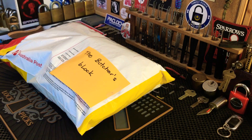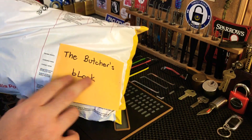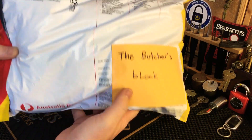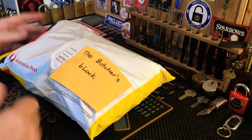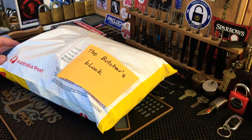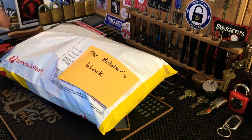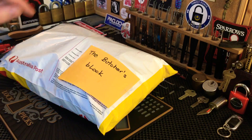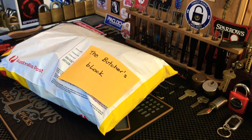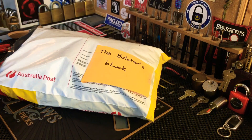Hi everyone, Kilo Zetra here. I've just received this massive package from the Butcher's Block — this thing is bloody huge mate, he's gone a little bit nuts here. If you haven't checked out the Butcher's Block, he's a great Aussie picker, I'll leave a link in the description. He loves these Lockwoods as do I, and he's quite good at picking them too. I've got quite a collection. Alrighty, let's get into it.